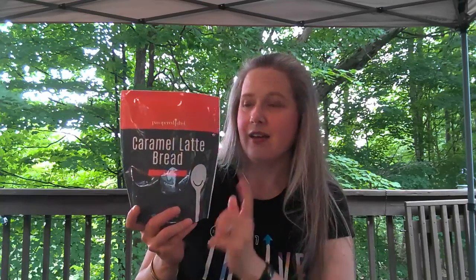The caramel latte bread is another quick bread I'm looking forward to — if you love caramel latte you'll definitely want to give that one a try. We also have everything bagel seasoning, which I'm looking forward to adding to our bread loaves and different things. It'll be perfect for avocado toast too.